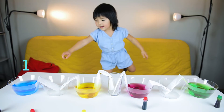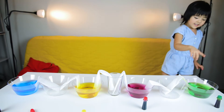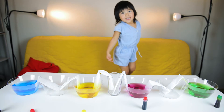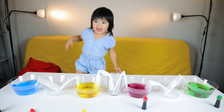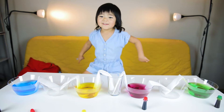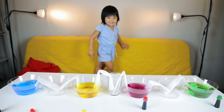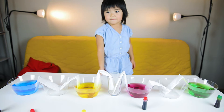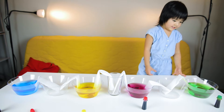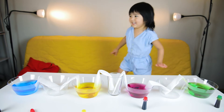One, two, three, four, and try. This is blue. Next. This is yellow. Next. Pink. Next one? Green. Ok.